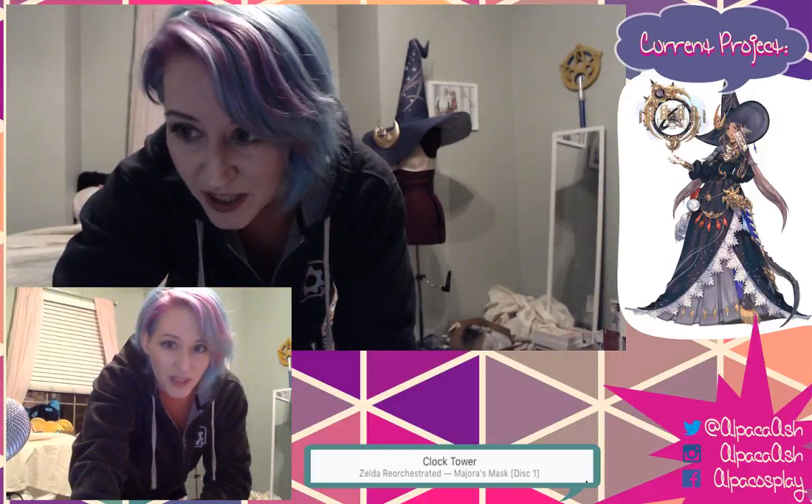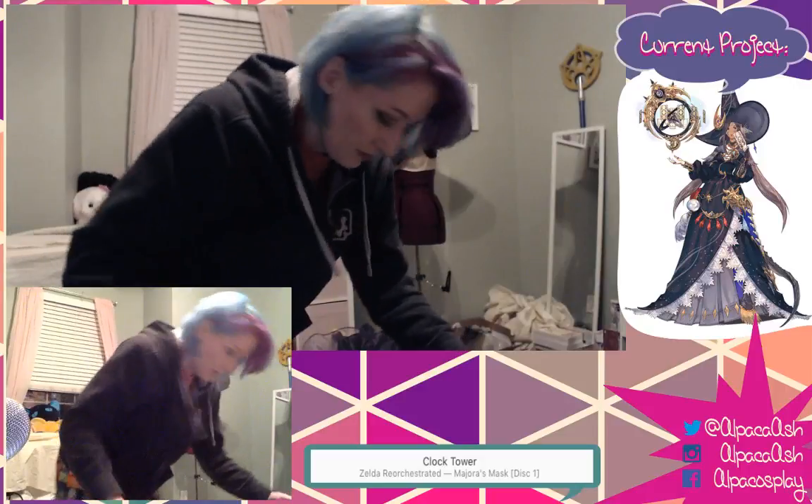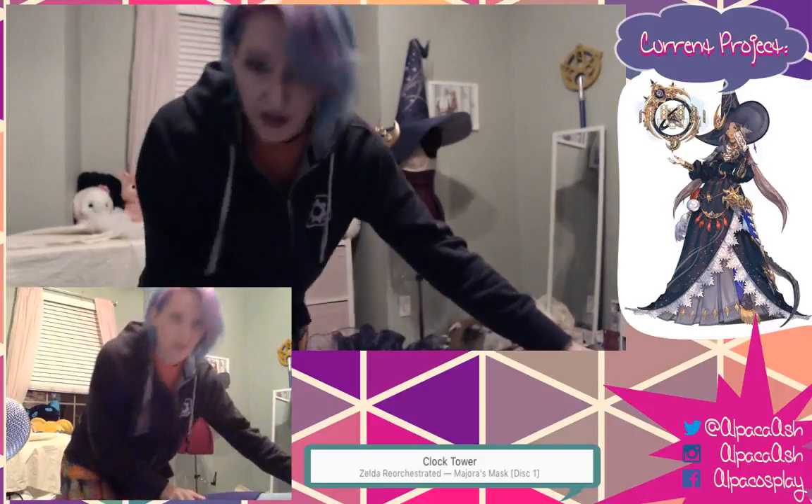It is a monster of a costume! I'm going to show you guys what I have and kind of how I did stuff. I have pliers everywhere and a lot of pieces to this costume.